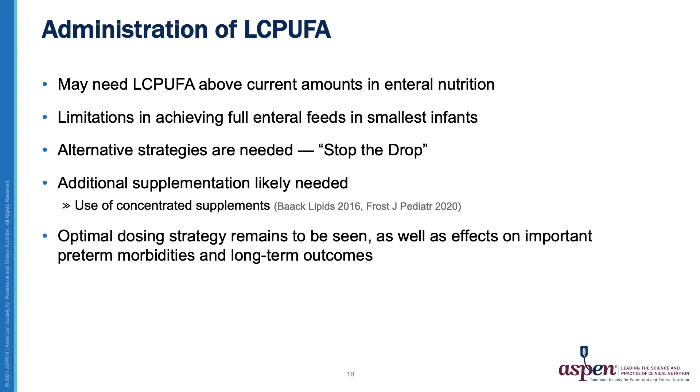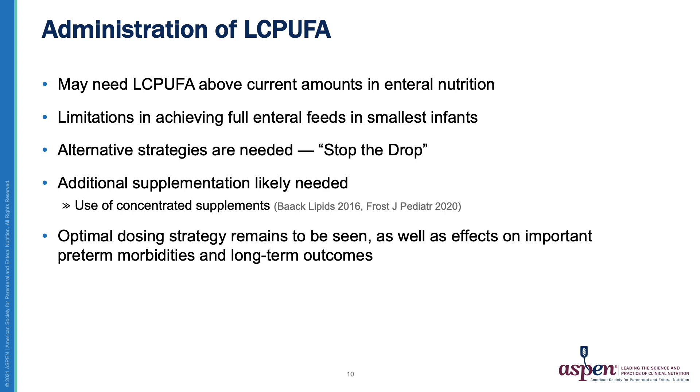We and others have published studies evaluating the use of concentrated supplements in preterm infants. In our recently published study in the Journal of Pediatrics, we demonstrated that the use of a combined DHA and ARA supplement was able to stop the drop in long-chain PUFA levels in very low birth weight infants compared to those given placebo. While promising, there is still much work to be done to determine optimal dosing strategies and the impact of PUFA supplementation on important neonatal morbidities. Thank you very much for your attention.